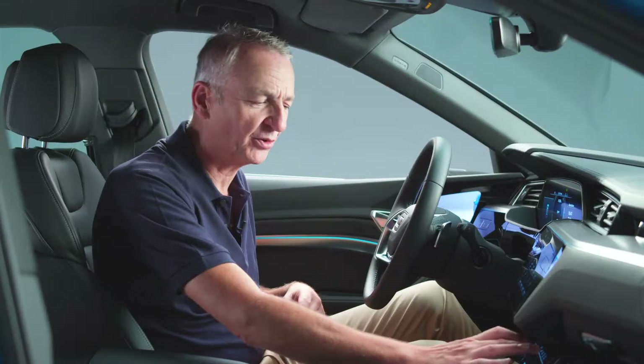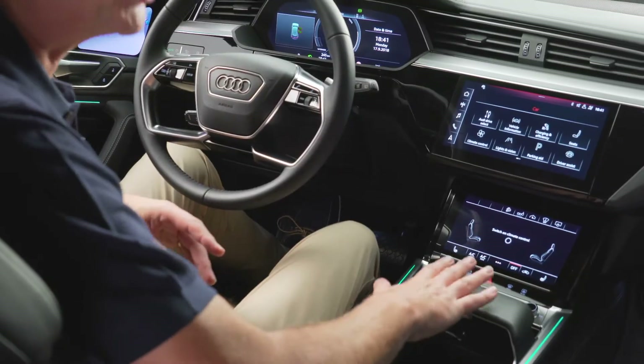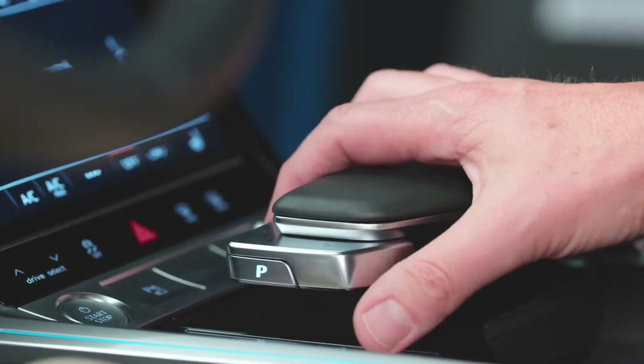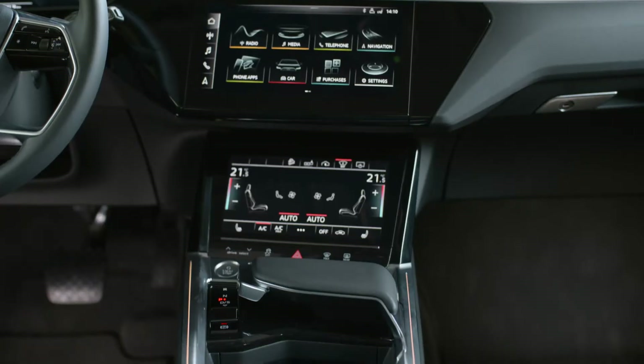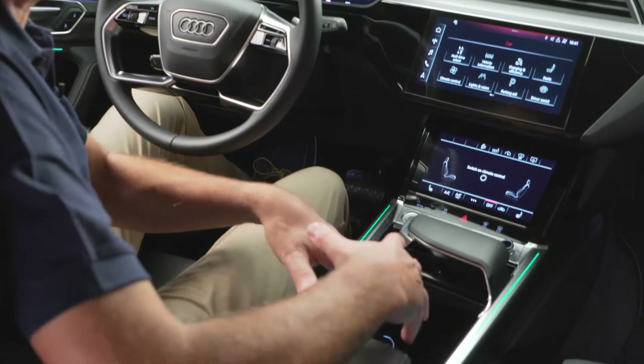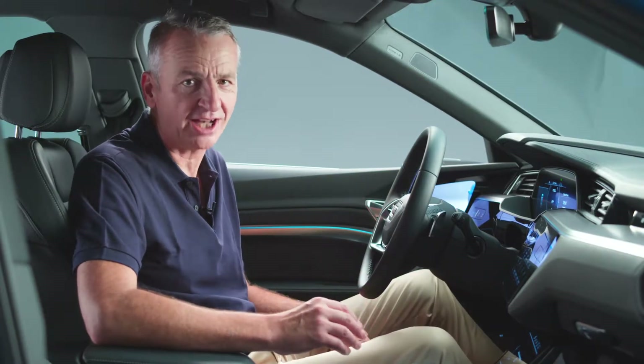The first thing you notice inside the e-tron is the quality — everything is absolutely first class. There's a wrist rest, of course, just to make selection of everything a little easier. This is also the shifter, because this is fully electronic — all you need is one little lever to change gears. That means no gear selector and no transmission tunnel, so there's room to charge all your devices. It really is a wonderful environment to find yourself in.